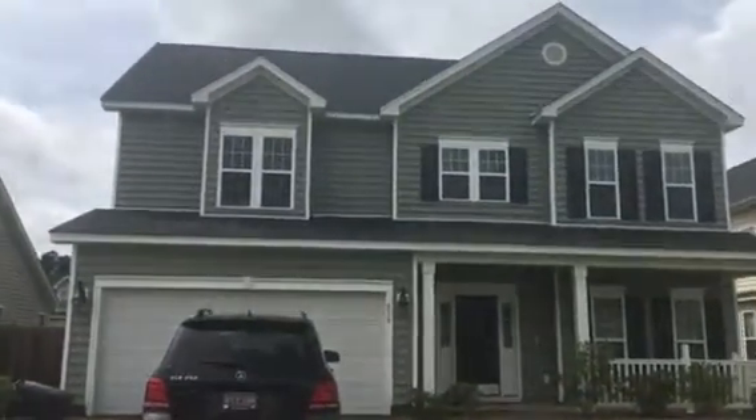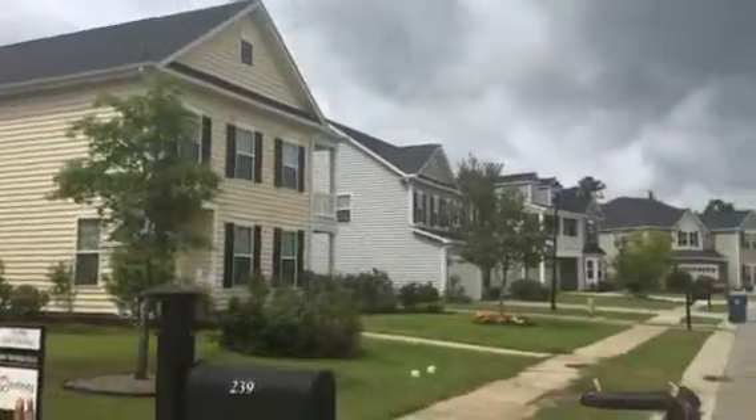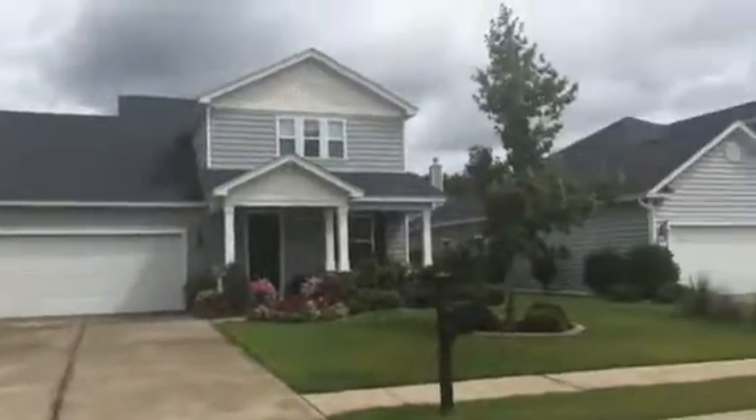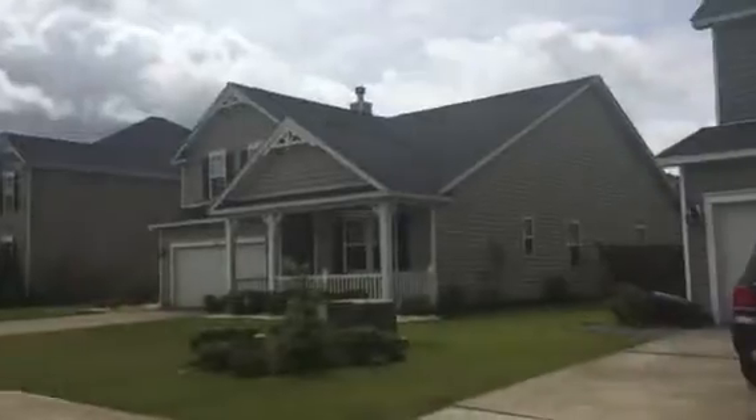Now we are at 239 Berwick. This is actually in the same neighborhood, Myers Mill, as the one on Longford, but it's just an older side of the neighborhood, just a few years older. So you can see it just has a totally different look and feel.